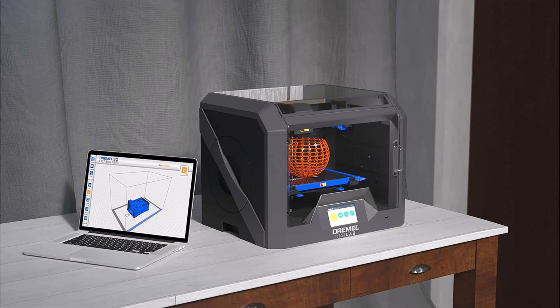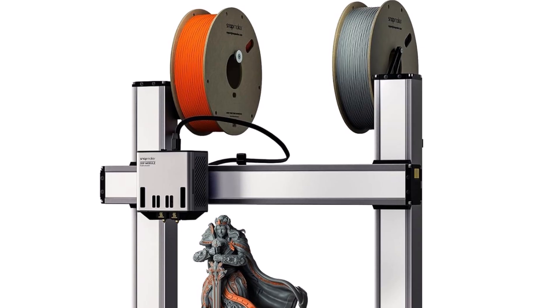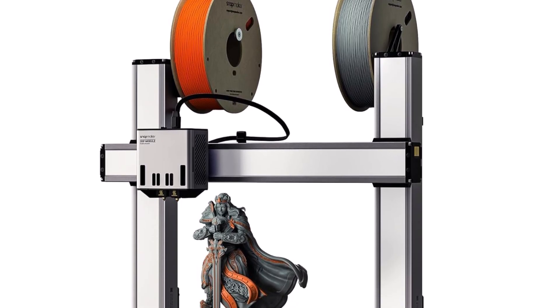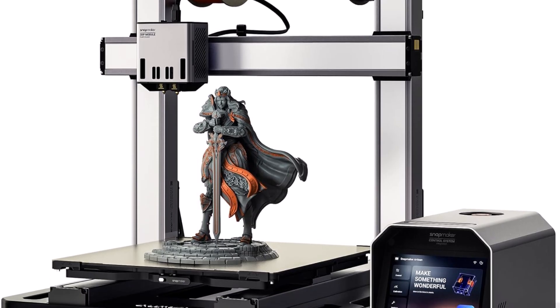Top 2: Snapmaker Artisan 3D printer — dual extruder FDM 3D printer with industrial-grade linear rails, auto bed leveling, 15.75 x 15.75 x 15.75 inch large printing size, all-metal design with 7-inch touch screen. One machine does it all — you can make the Snapmaker Artisan a 3-in-1 version with 3D printing, laser engraving and cutting, and CNC carving.